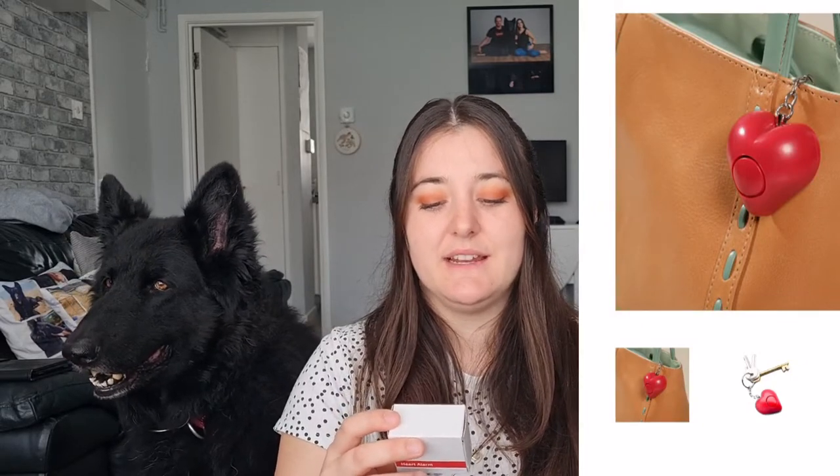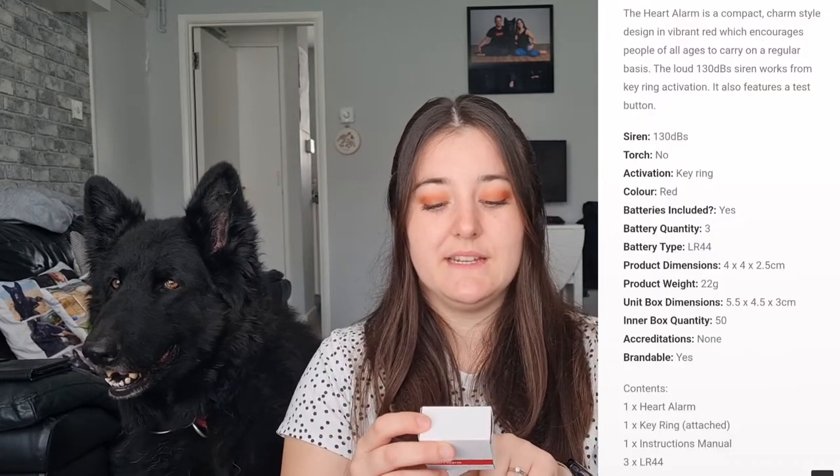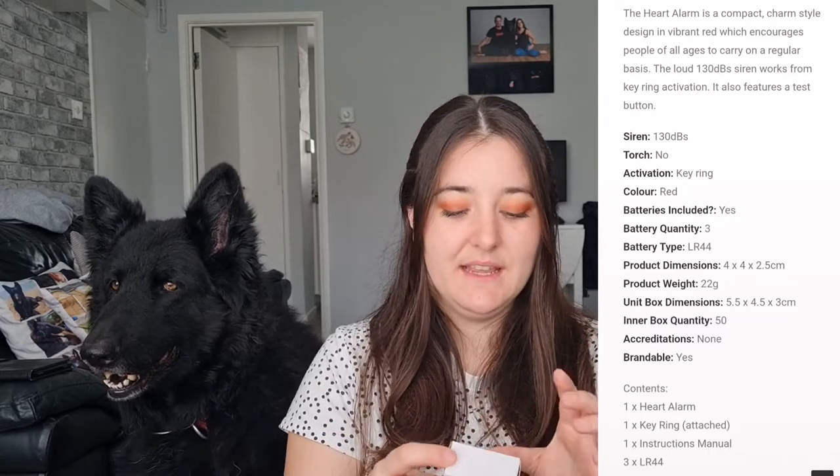If you feel you're endangered or you're in a situation where you want to alert for help, this is what they come in for. The first one is a heart alarm. It's like a keyring, convenient, with a test button, and it's red. Batteries are already supplied, there's a one-year warranty, and it's 128 decibels — like a siren.